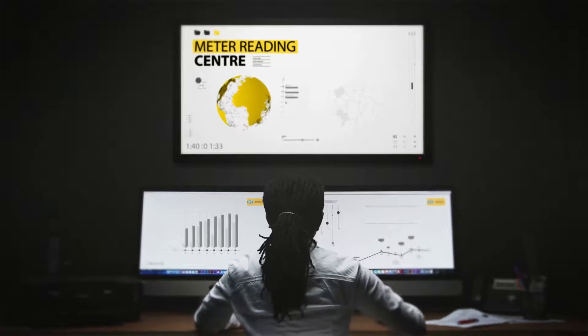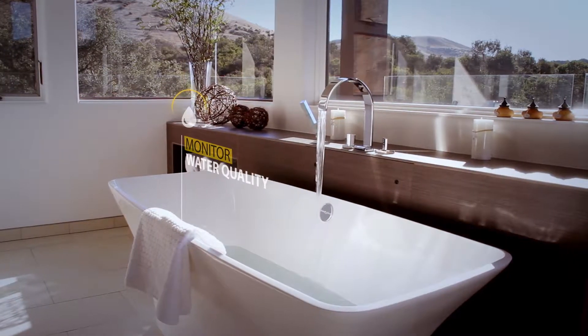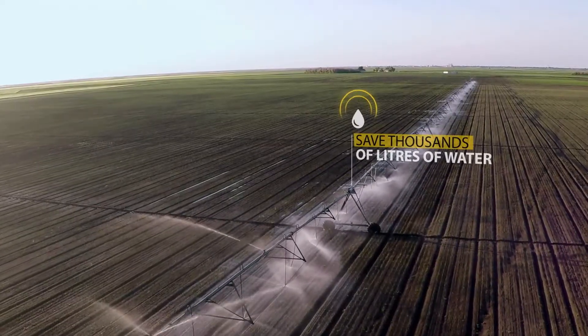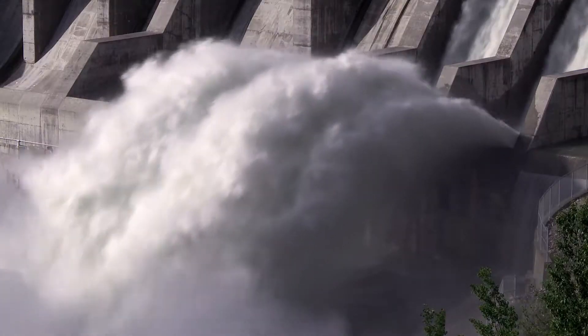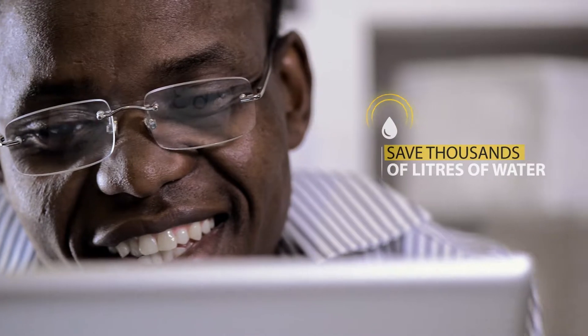Managers will receive up-to-the-minute reports with accurate and reliable water readings, leaks, and so much more. The meter reader lets managers know where water is being used efficiently and where it is being wasted. Because the system works remotely, there is no need for time-consuming visits to houses.